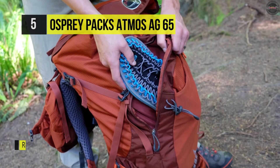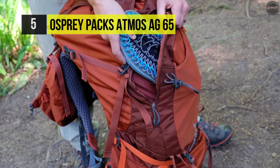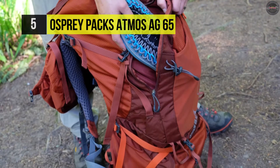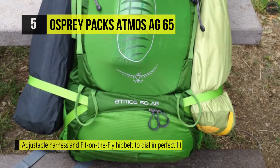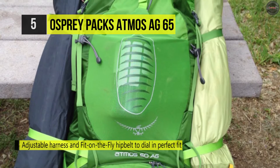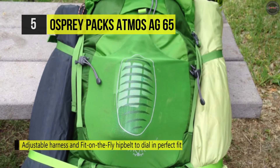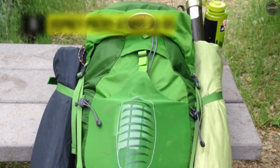It offers a stow-on-the-go trekking pole attachment that allows you to stow your poles in steep terrain or whenever you need your hands free. The internal hydration reservoir sleeve accommodates up to a three-liter reservoir, located in the main body of the pack, allowing easy loading and unloading.